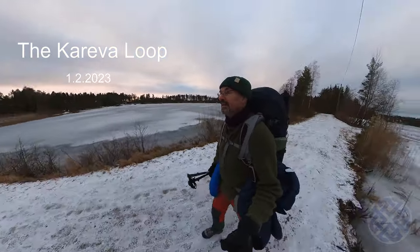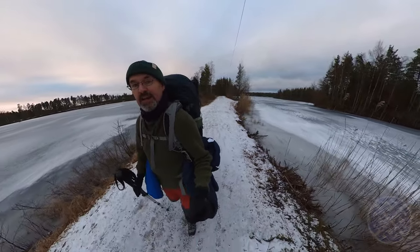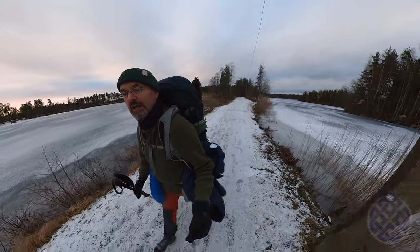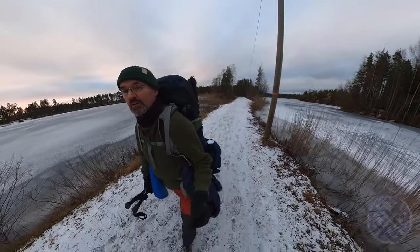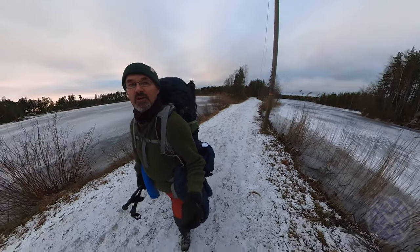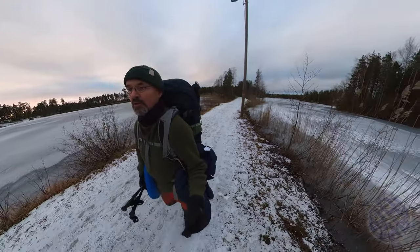Hi folks, it's Kevin here again. Nice to be out again on the trail. Today I'm in a place called Kareva and I'm on an 11-kilometer loop called a Karevan Kierto, or literally in English, the Kareva loop.